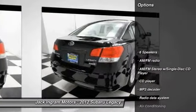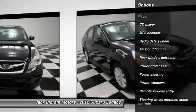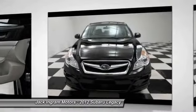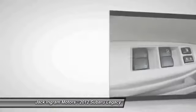Traction control, dual airbags, air conditioning, front power steering, alloy wheels, four-wheel disc brakes, AM FM stereo with CD player, center armrest, security system, CD player.